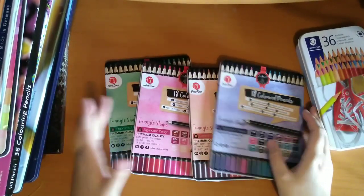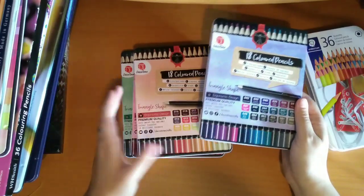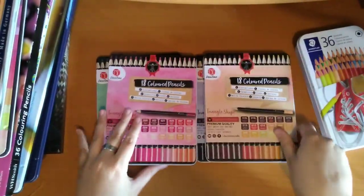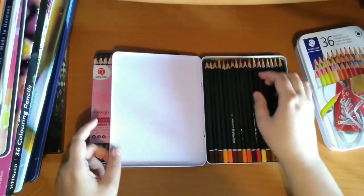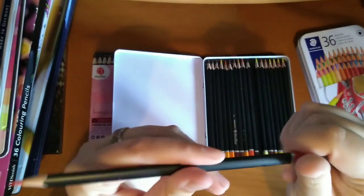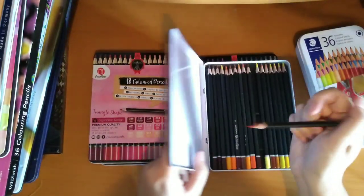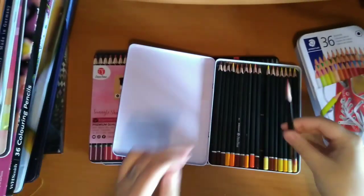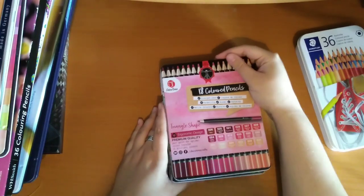Then I have four tins, all of the same set — they're by Deco Time. You get 18 in each set and they're grouped into colours: this one is purply blues, this is yellowy reds into browns, this is the pinky peach one, and this is bluey greens. They are cheaper pencils — I got these from The Range where I work. They're triangular shaped so they don't roll off the table. The pencils only have numbers but it's quite easy to see which is which. I've tried them out a little bit — they're not the best pencils but definitely alright for cheapy pencils. The only issue is the tins keep opening by themselves.